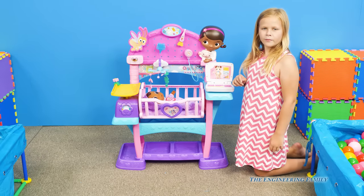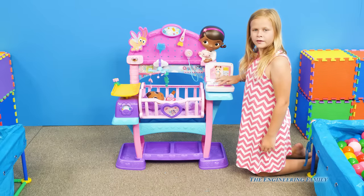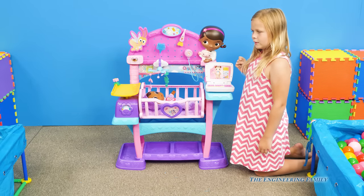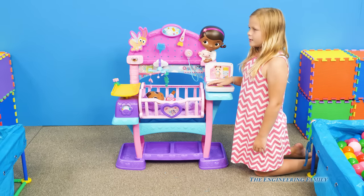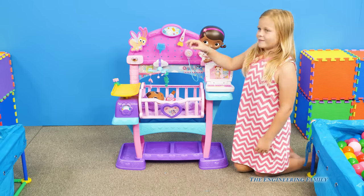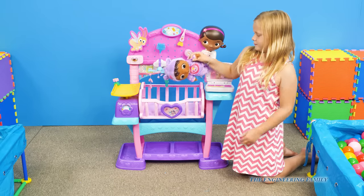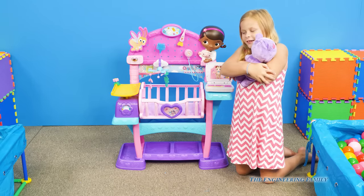This check-up is off the charts — that means it's really good. You seem to be right on track with the other toy babies. Mommy's an expert at cuddle care. That means we have to give her a cuddle. Give Baby Cece a cuddle.